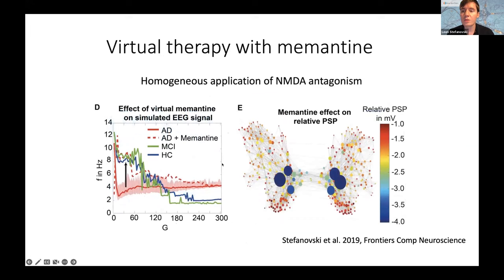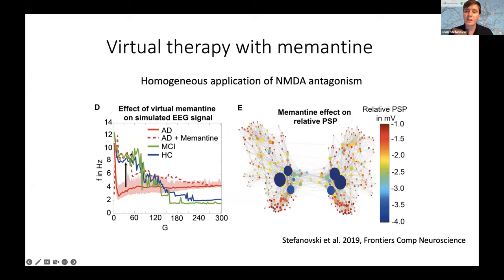The idea was that memantine, an approved NMDA antagonist for symptomatic treatment of Alzheimer's disease, would act against this mechanism because it reduces hyperexcitation. We saw exactly this effect: the slowing in the Alzheimer's disease group that appeared without memantine was reversible by applying virtual memantine — directly reducing the NMDA-ergic transmission in the model already affected by amyloid beta.